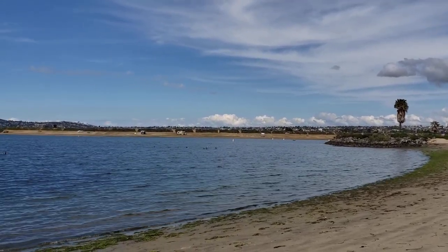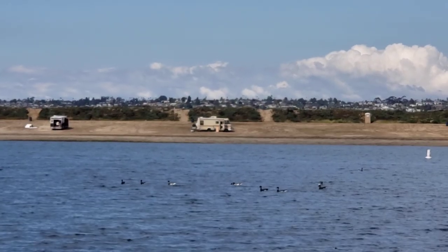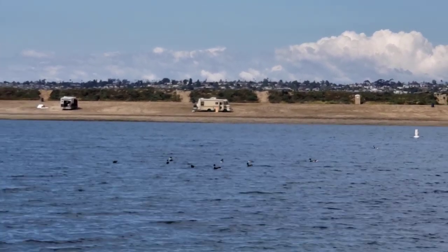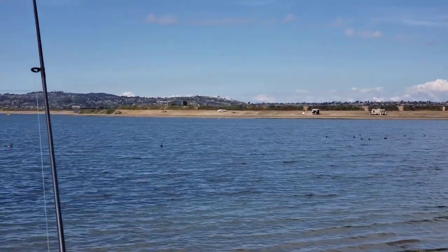On Fiesta Island you can bring your RV, you can have a bonfire, there's areas for jet skis, water skiing with jumps, and you can launch your boat and get out to the Pacific Ocean over here to the left — I'll show you in a minute.